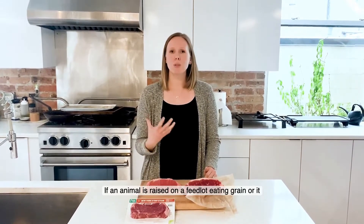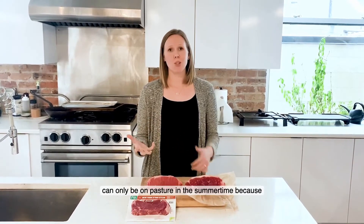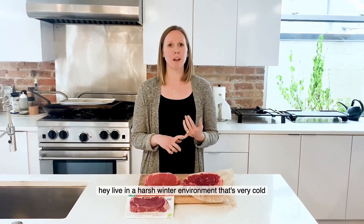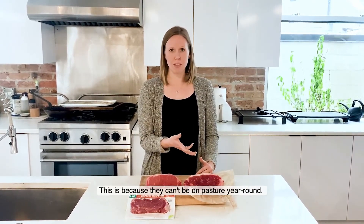If an animal is raised on a feedlot eating grain, or can only be on pasture for the summertime — say they live in a harsh winter environment that's very cold with lots of snow — they'll become deficient in vitamin A. So it's important to supplement vitamin A in those instances because they can't be on pasture year-round.